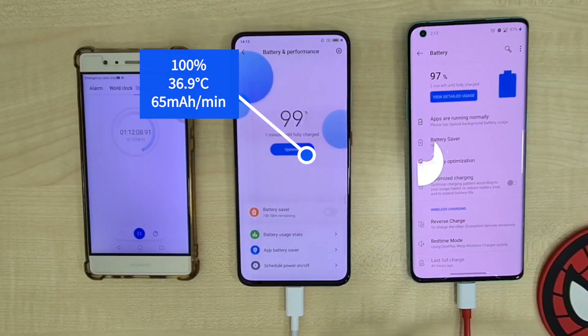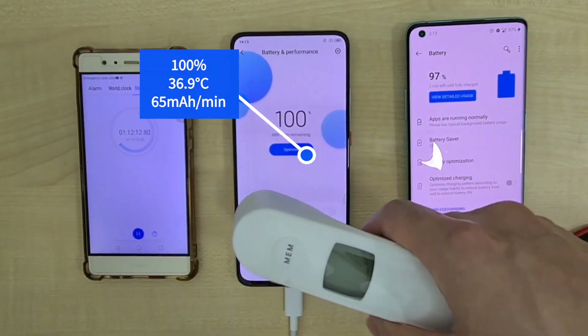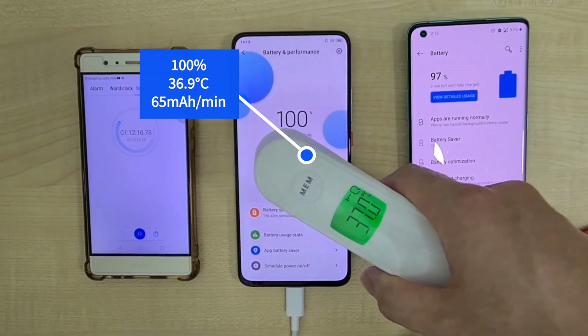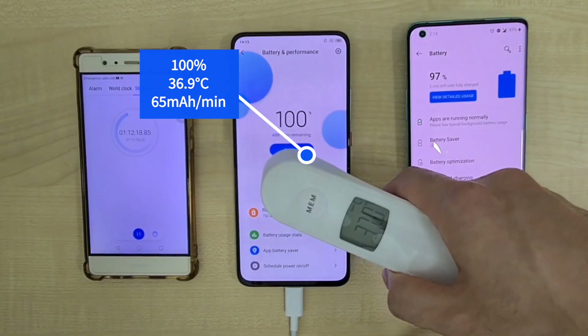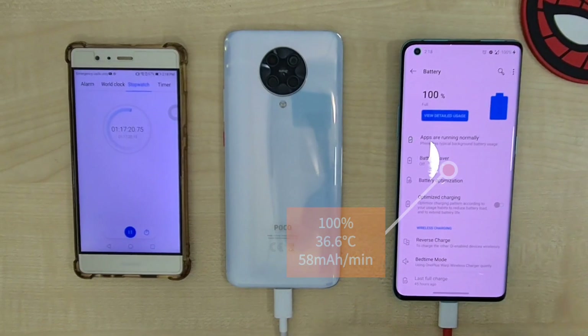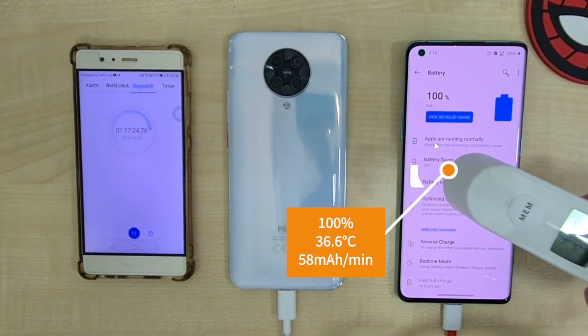Going on 2 minutes later, the Poco F2 Pro finishes up at 100% with a temperature of 36.9°C and a charge rate of 58mA per minute. Going on 5 minutes later, the OnePlus 8 Pro finishes up at 100% with a temperature of 36.6°C and a charge rate of 58mA per minute.